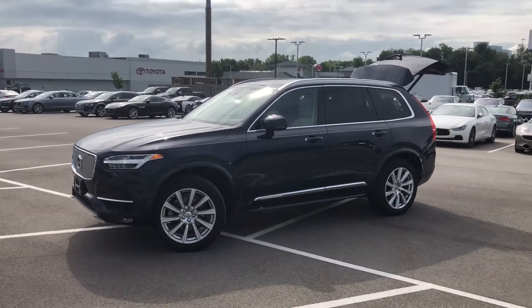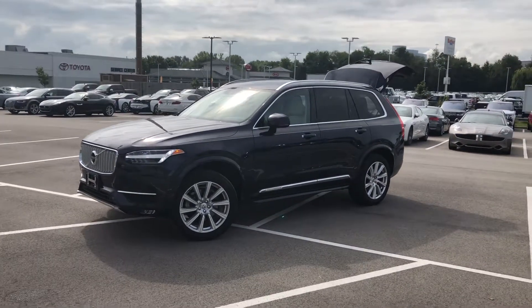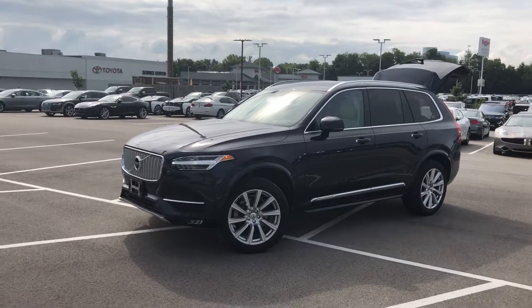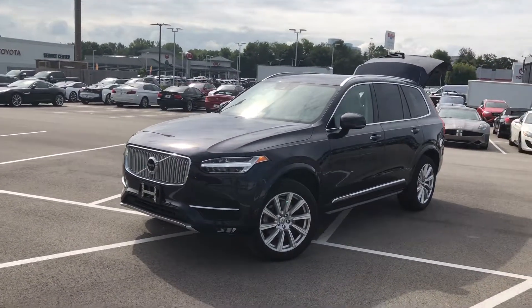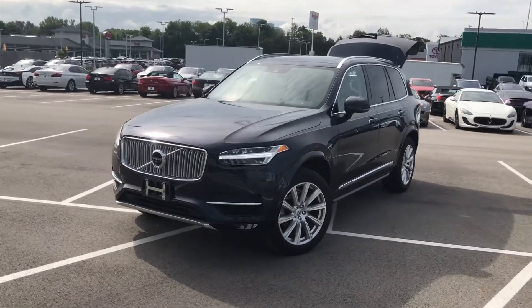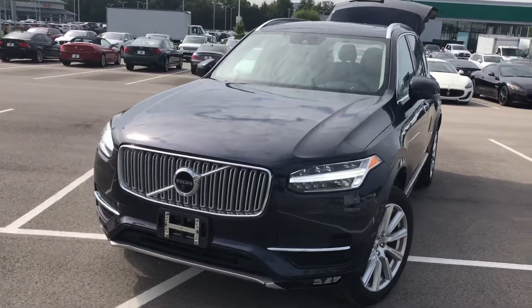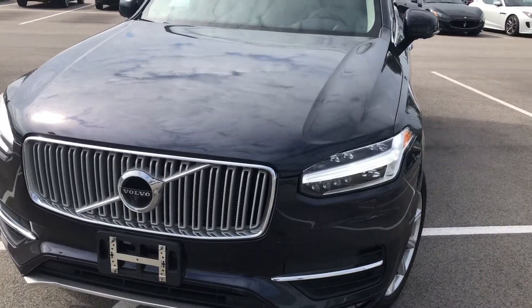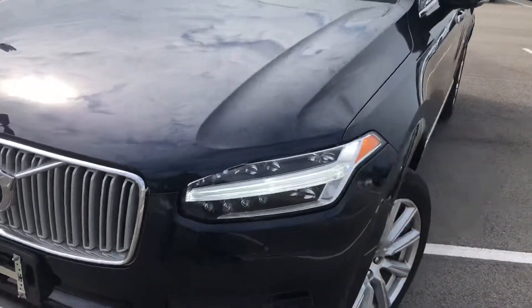Hey, good afternoon everyone. This is Benjamin here at the Collection by Coast2Coast Imports, and today I'm going to bring you a walk-around video of this beautiful 2017 Volvo XC90 — a seven passenger, all-wheel drive, equipped with the two-liter turbo. The exterior is finished in blue and is absolutely exquisite, free of any major scratches or dents.